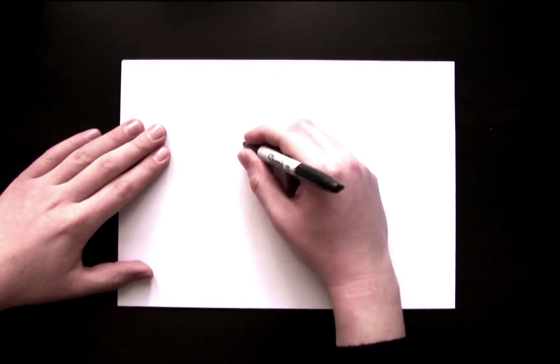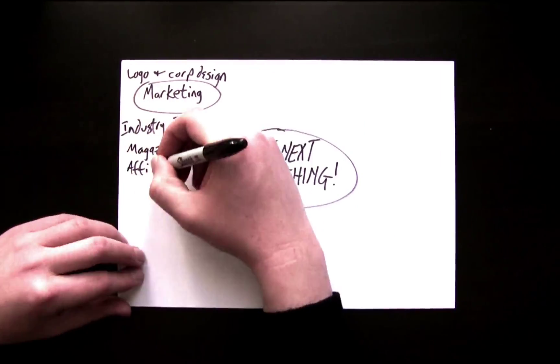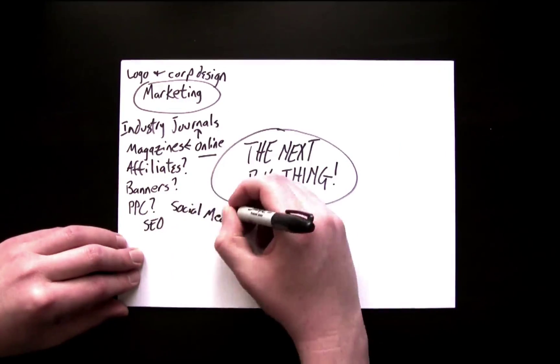Let's say you've just had that grand spark of inspiration. You've got the world's greatest next big thing and you're ready to take it to market. But how? There's certainly a number of things you're going to want to consider.